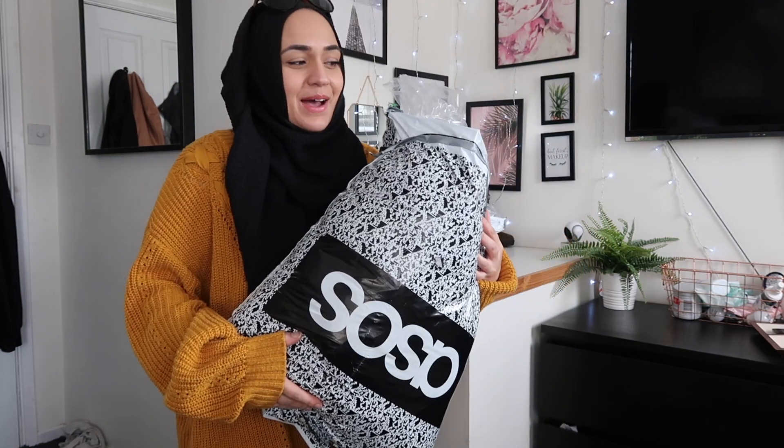This is the big ASOS bag. I did film this haul before, which is why it's all open, but I thought I'd film it all again and try it all on at the same time. I'm not going to do it in any particular order — I'm just going to pull whatever comes out of the bag first, try it on, and tell you if I like it or not.